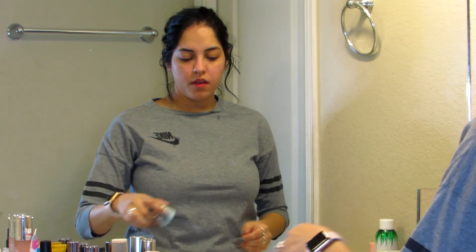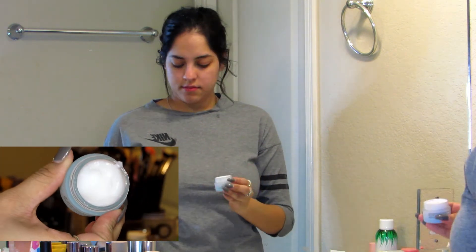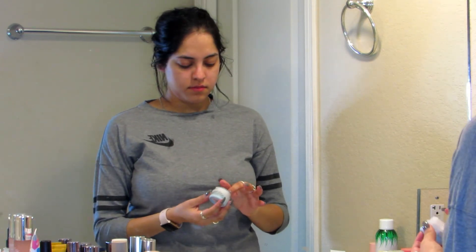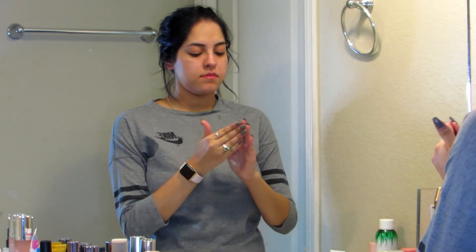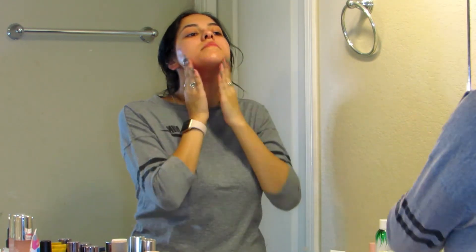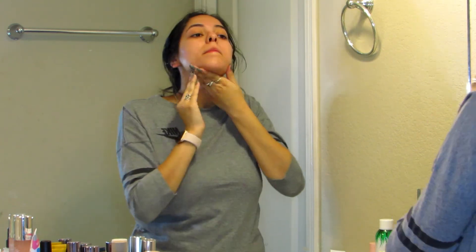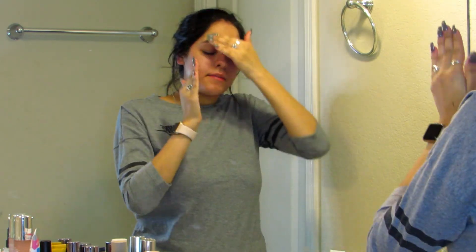The next thing I do is decide which moisturizer to use. I'm using the Peter Thomas Roth Water Drench Hyaluronic Acid moisturizer — it's really cool because it pulls moisture from the air into your skin and keeps you hydrated for up to 72 hours. It pretty much melts into the skin and feels really good. I use this one when I'm really dry and need a lot of moisture. I try to apply it in upward motions — I definitely forget, but you should definitely go in upward motions when applying moisturizer.